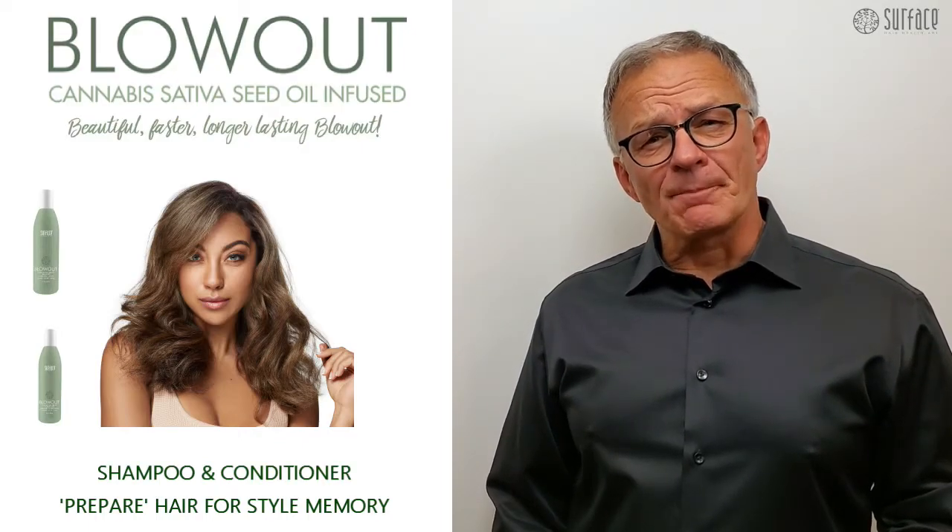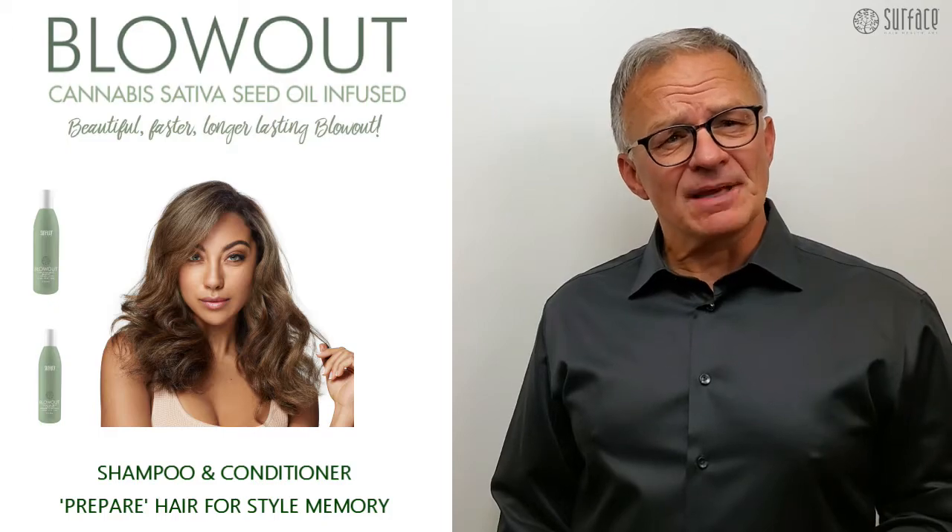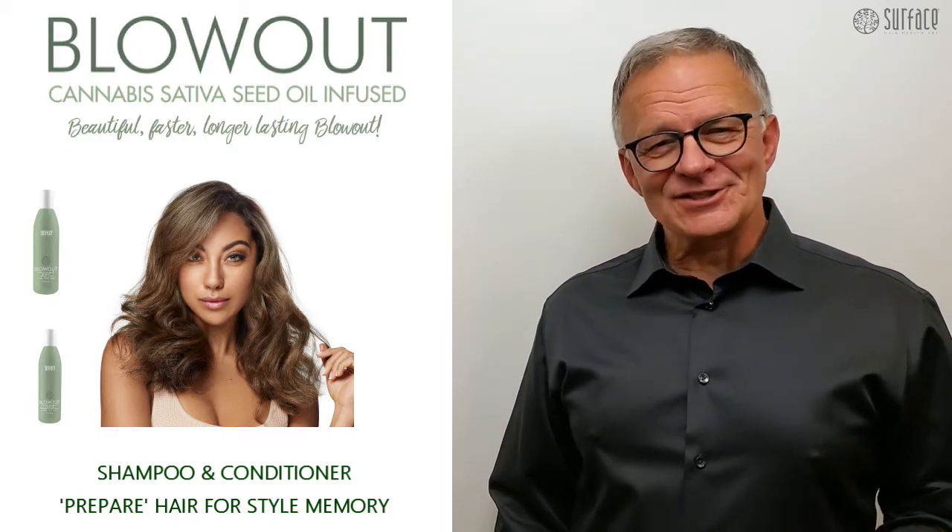Blowout shampoo and conditioner prepare the hair for style memory in a beautiful, faster, long-lasting blowout.